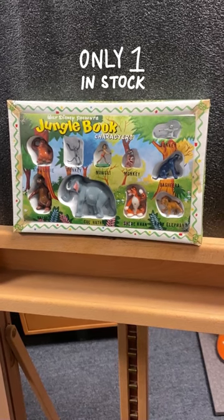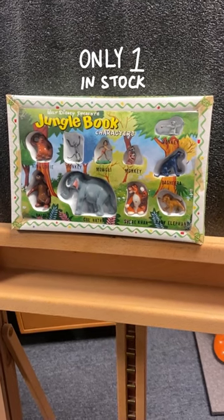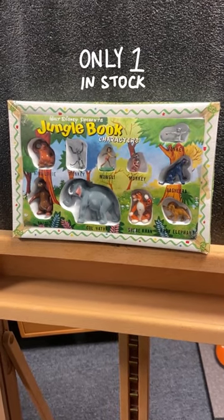This unique, never played with, never opened Jungle Book character set can be yours this holiday season from the Wonderful World of Animation.